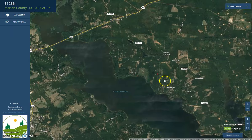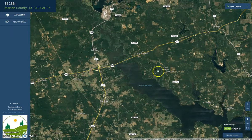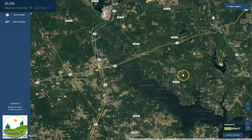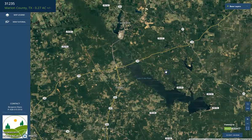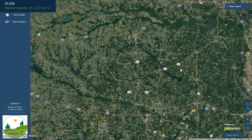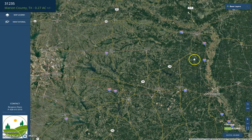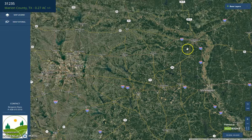If we zoom out further, you will see a city to the east, Rock Island to the northeast, and we have Glimmer, Linden, and Dallas as nearby reference points.